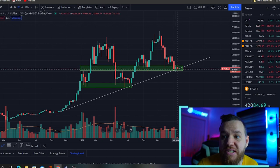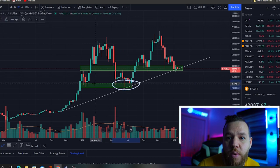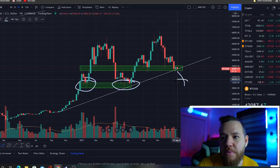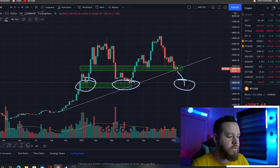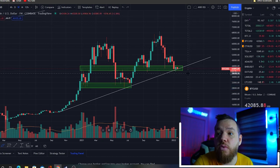So if we do lose this level, then we can start looking at lower targets — probably way down here. That would probably be the first target that we're looking for if we were to close below this. But for now, we're still not bearish.